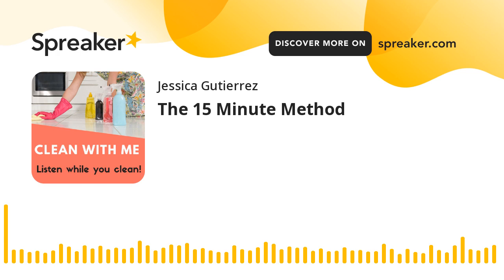Welcome to Clean With Me Podcast. I'm Jessica, and I'm Ronnie. This is a podcast where we literally walk you through cleaning your house step by step. So let's clean together.